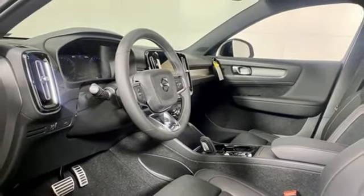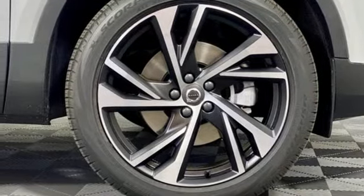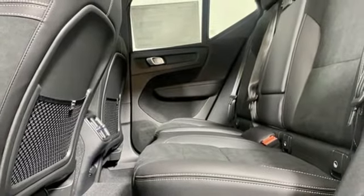Auto-dimming rearview mirror, streaming audio, Wi-Fi hotspot, voice activated climate controls, front and rear parking sensors, and automatic transmission.